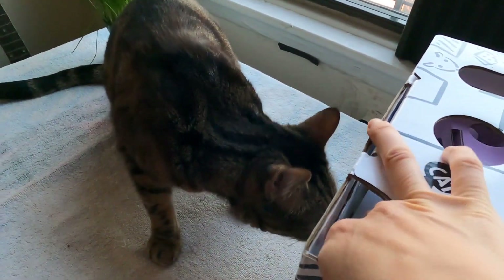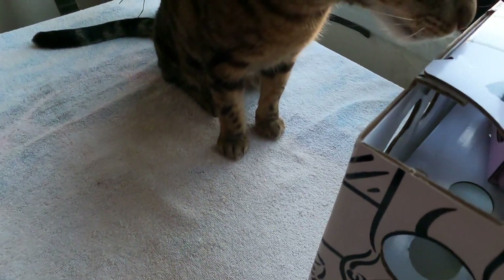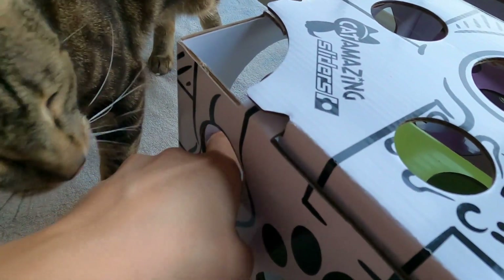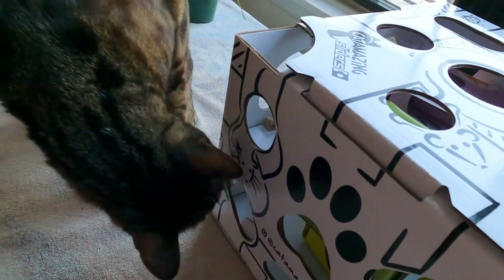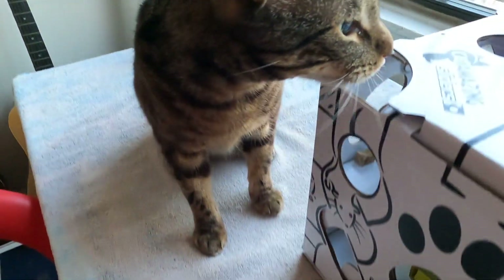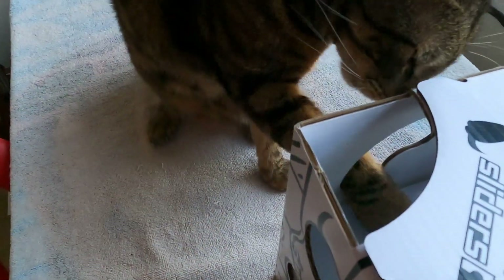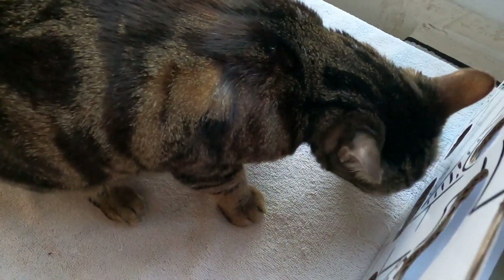Look at this one, Jericho. I can't even get it. This thing is human proof! That one, in there. Can you see it? There you go. Good job, Jericho. Good job.